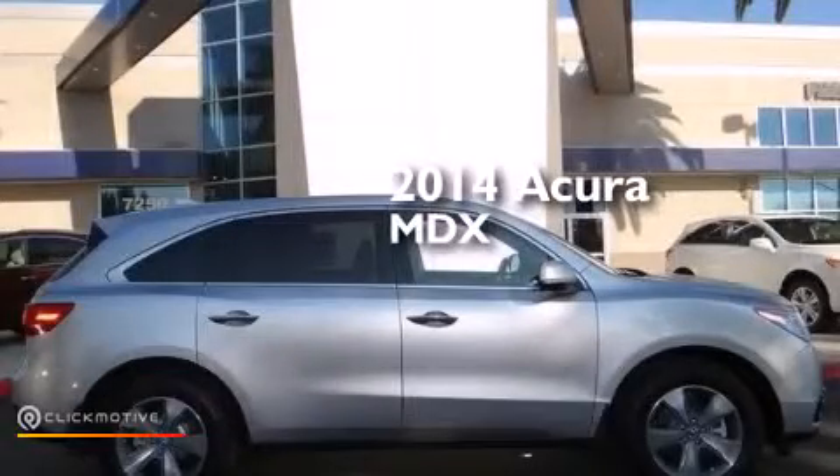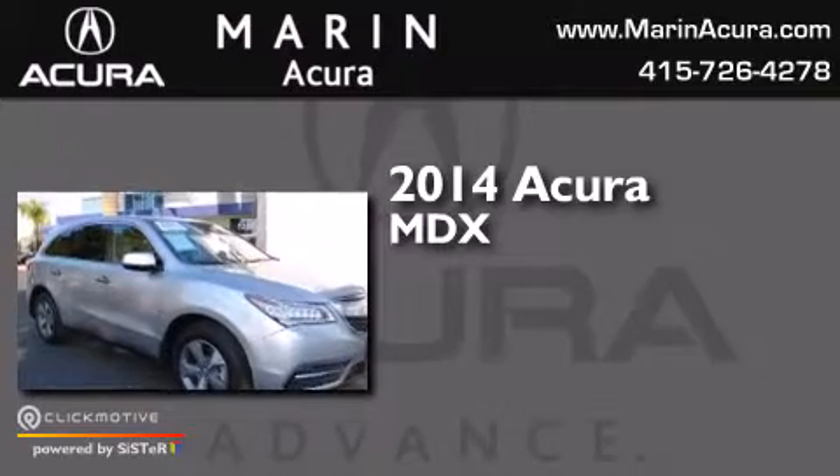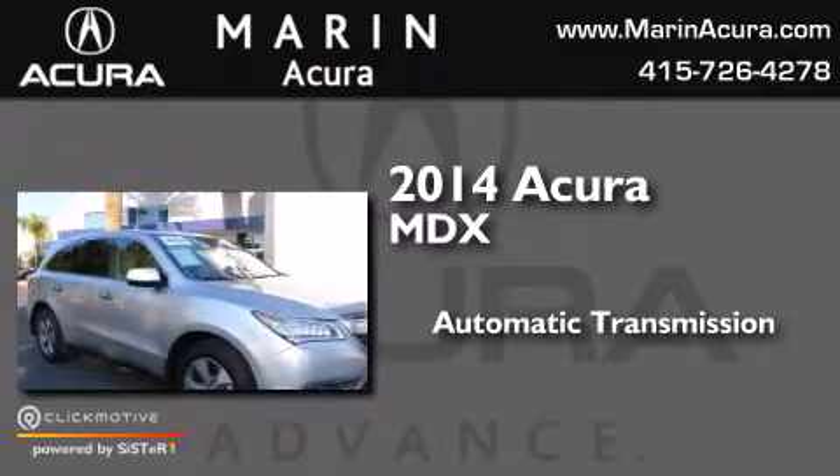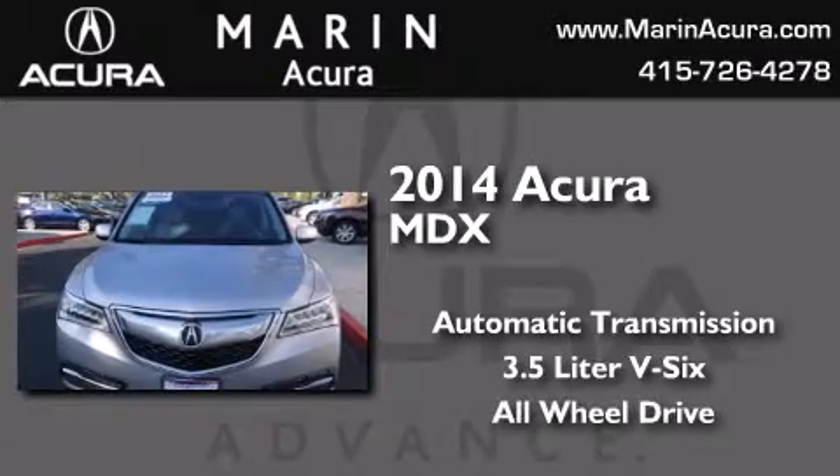This is a 2014 Acura MDX. This crossover has an automatic transmission, a 3.5-liter V6, and the added safety and control of all-wheel drive.